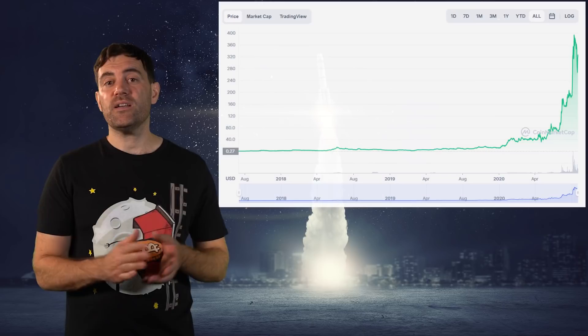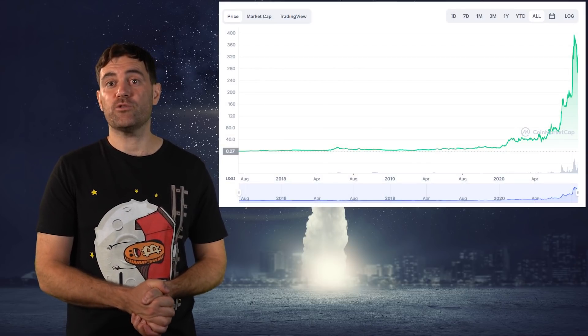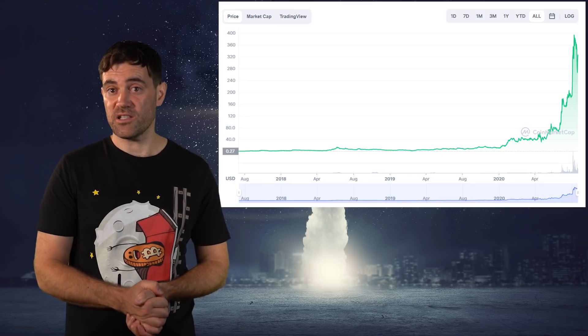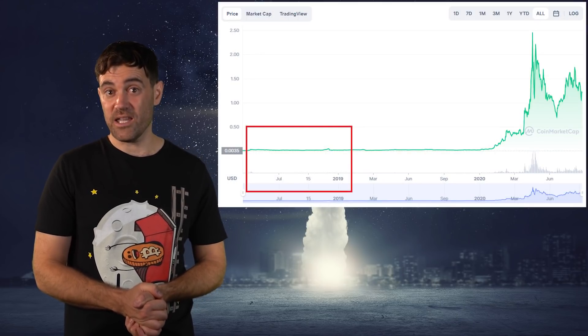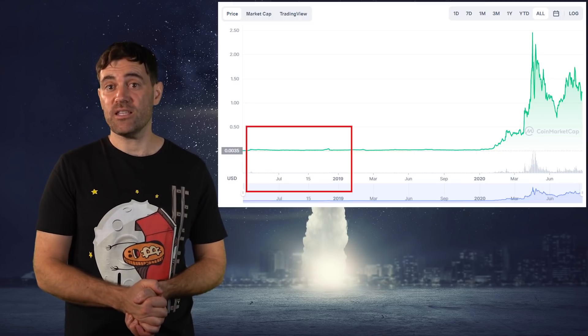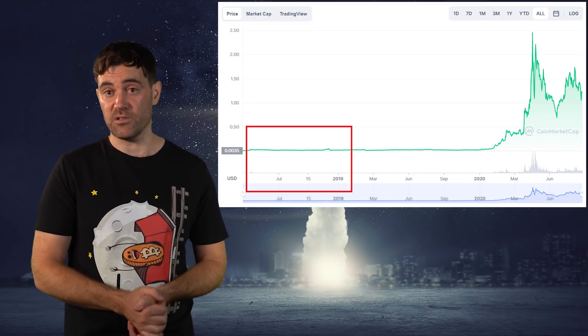There are a few things to look out for here. The first is the cryptocurrency's price history. The ideal candidate will be trending up over the long term without any strange price action or concerning gaps in volume, which can be seen on the bars below. If this coin or token wasn't around during the last bull market, even better — the lack of previous price resistance increases the likelihood that it will continue to rally, assuming it's in a long-term uptrend.